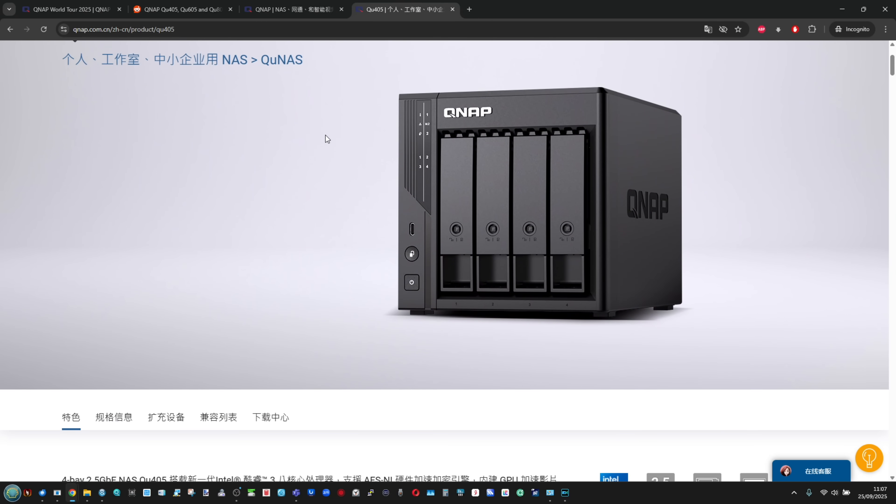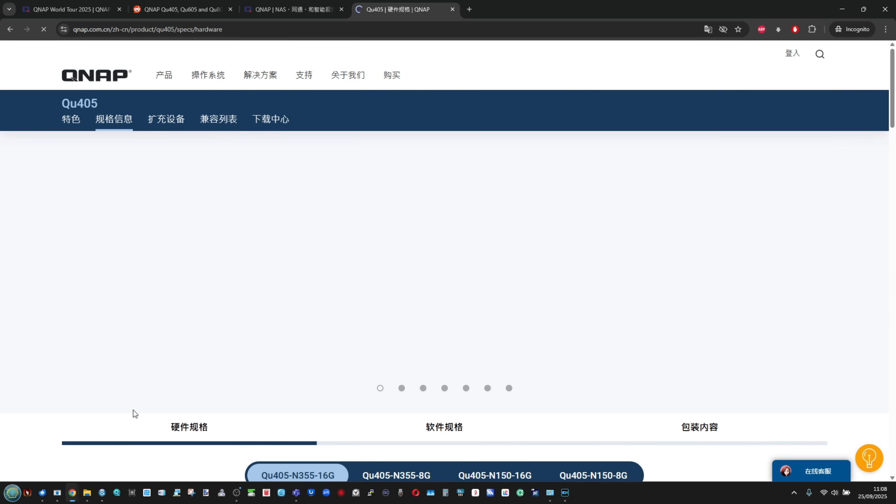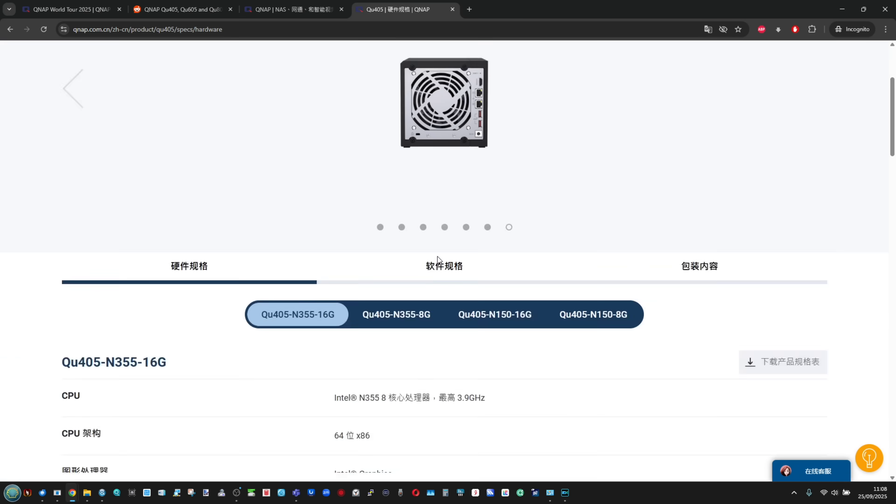Unfortunately, even though there is no C in the model name, it is most certainly only for China, which means this is not going to be any kind of formal replacement for this series over here. So, once again — what is going on?